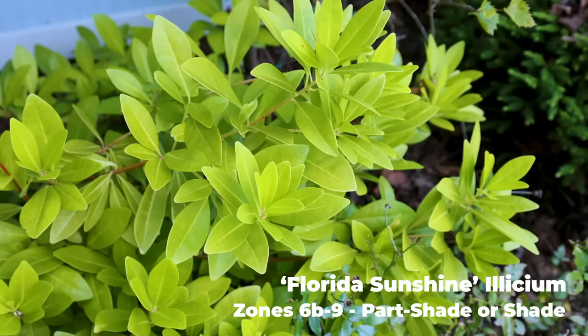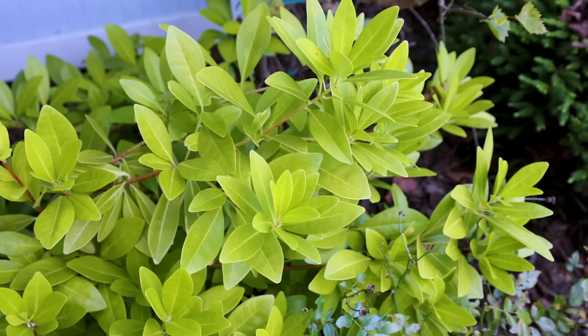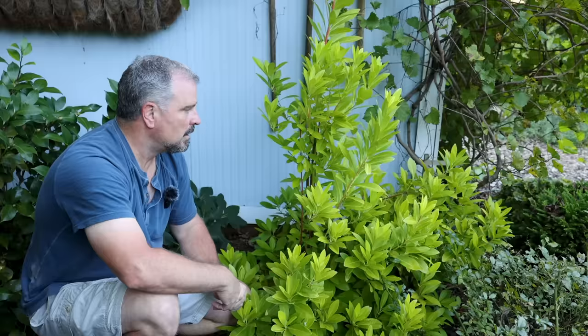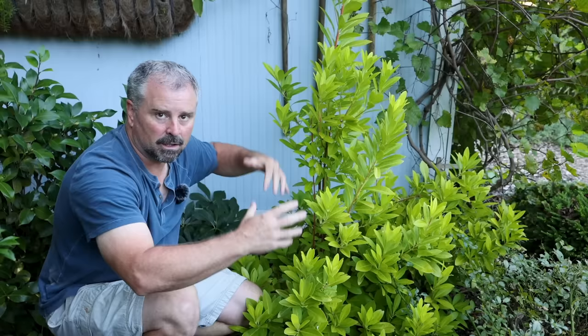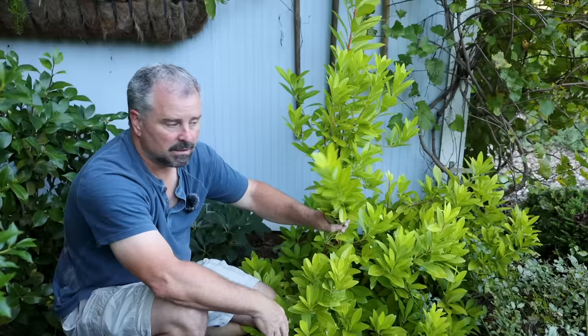I've seen this plant as tall as 8 feet in height. The one at Plant Delights — I think Tony Avent was the one who found this plant — is about 8 feet in height and maybe 5 or 6 feet in width. It would be super easy to keep it 3 to 4 feet in this space. If I just let it naturally grow here over the next 3 or 4 years, it'll be in that 4 to 5 foot range. Part shade is best; out in full sun it does scorch a bit.